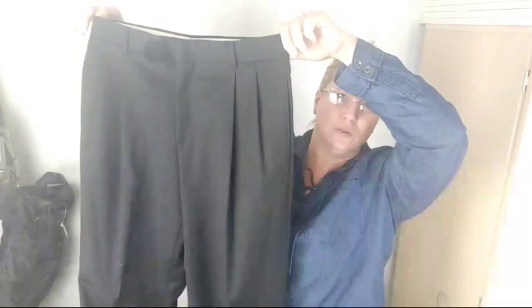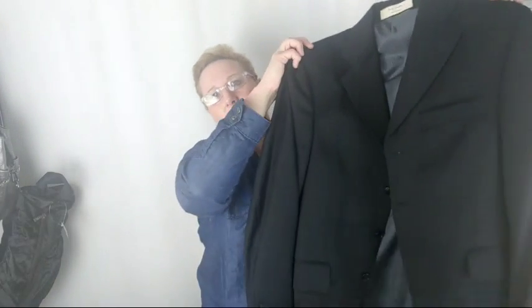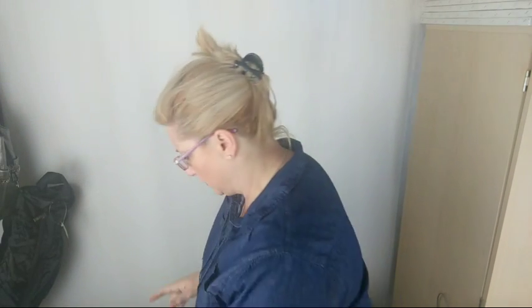I got two suits. This other one — the pants are an older style because they're pleated with a cuffed bottom, but the jacket is nice and it's a solid black. A lot of men just want a solid black suit — you can dress it up for black tie events, weddings, funerals. It's nice to have a black suit.